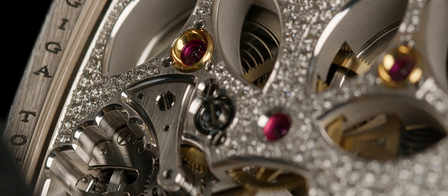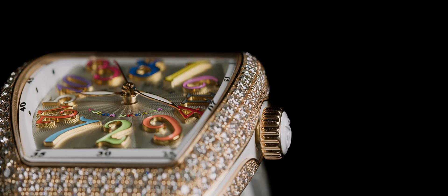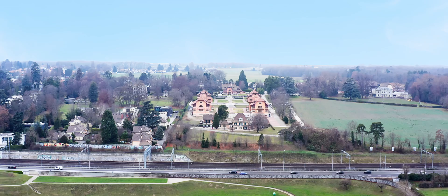Thanks to its incredible in-house capabilities, the brand can push the barriers of watchmaking always further, with innovative complications and great technique, whilst fully respecting the Swiss watchmaking tradition. Precision work done by over 500 employees.